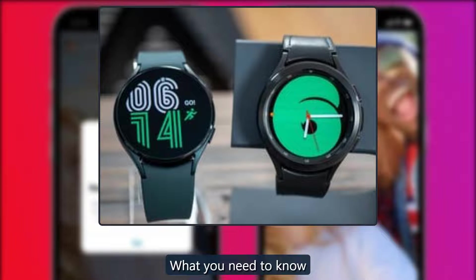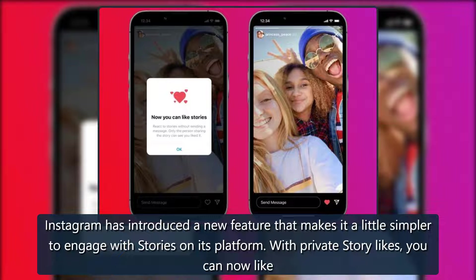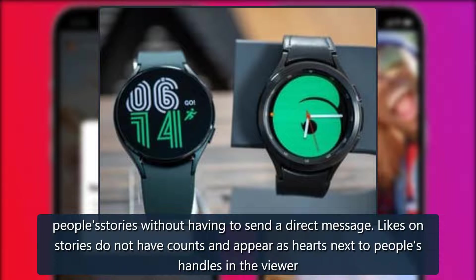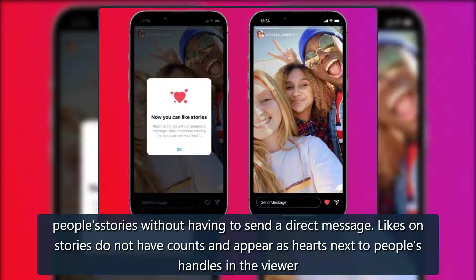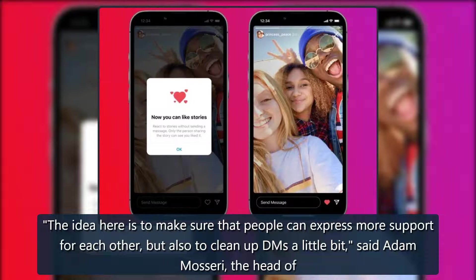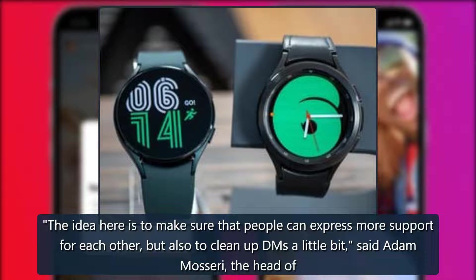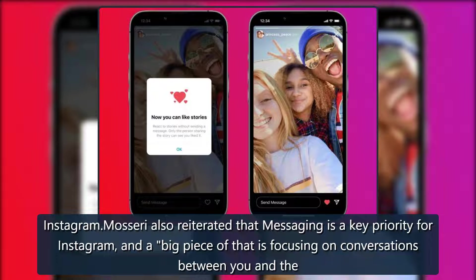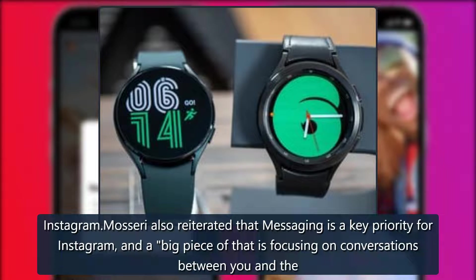Instagram has introduced a new feature that makes it a little simpler to engage with stories on its platform. With private story likes, you can now like people's stories without having to send a direct message. Likes on stories do not have counts and appear as hearts next to people's handles in the viewer. The idea is to make sure that people can express more support for each other but also to clean up DMs, said Adam Mosseri, the head of Instagram. Mosseri also reiterated that messaging is a key priority for Instagram, and a big piece of that is focusing on conversations between you and the people that you care about.